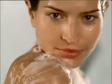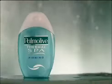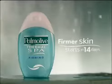Use Palmolive Thermal Spa daily and you'll begin to see firmer skin in 14 days. It's nature's secret for firmer skin. New Palmolive Thermal Spa — firmer skin starts in 14 days.